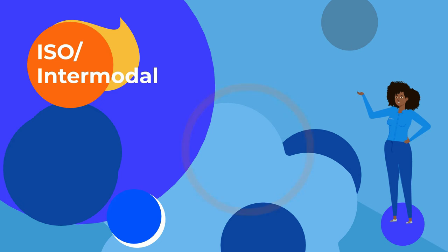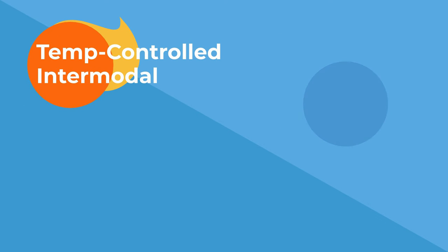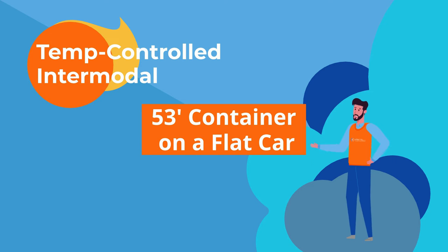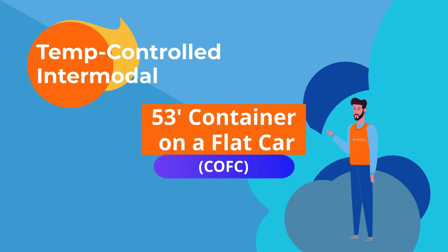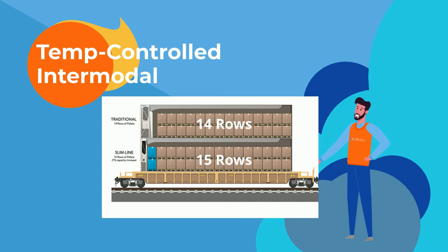20- and 40-foot dry containers make up roughly 90% of all ISO containers. If you're looking for temperature-controlled intermodal, you'll want a 53-foot container on a flat car — that's COFC. Traditional and Slimline options are available, with Traditional holding 14 rows of pallets and Slimline adding an extra for 15 rows total.